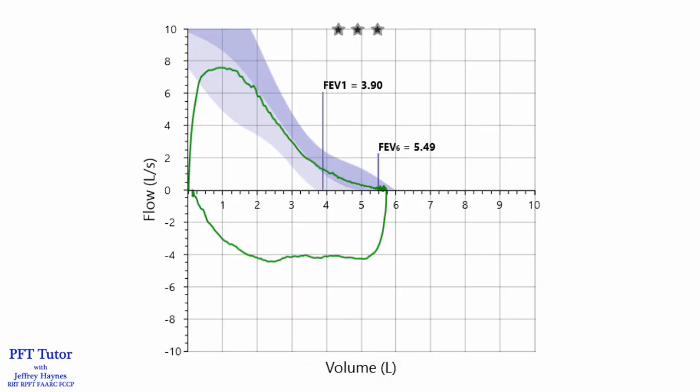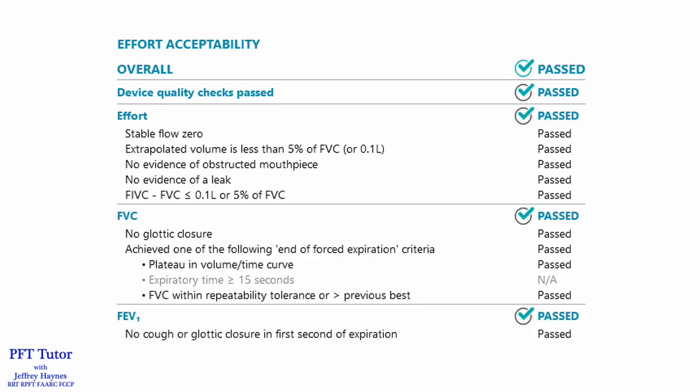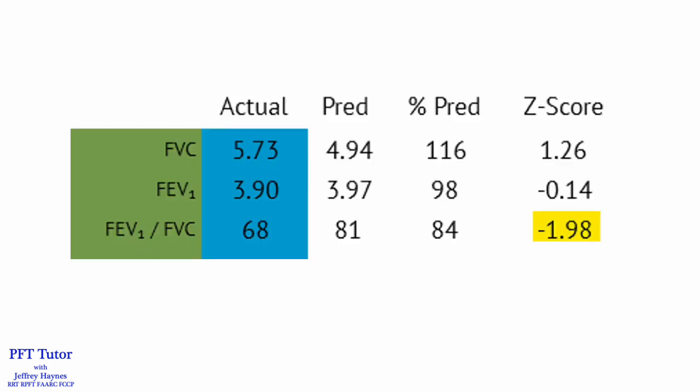This is a flow volume loop from a patient I tested, and it's not a bad looking loop. There are no obvious errors. The computer software assessed the acceptability according to the ATS-ERS standards and did not identify any errors. The FVC and FEV1 for this maneuver were normal. However, the FEV1 to FVC ratio is below both the goal threshold of 0.7 and the statistical lower limit of normal, with a Z-score more negative than minus 1.64.